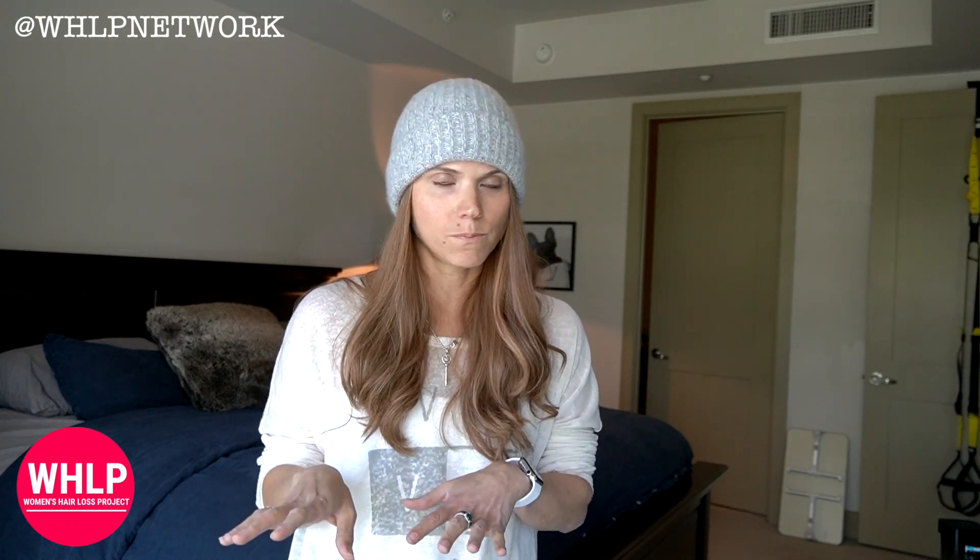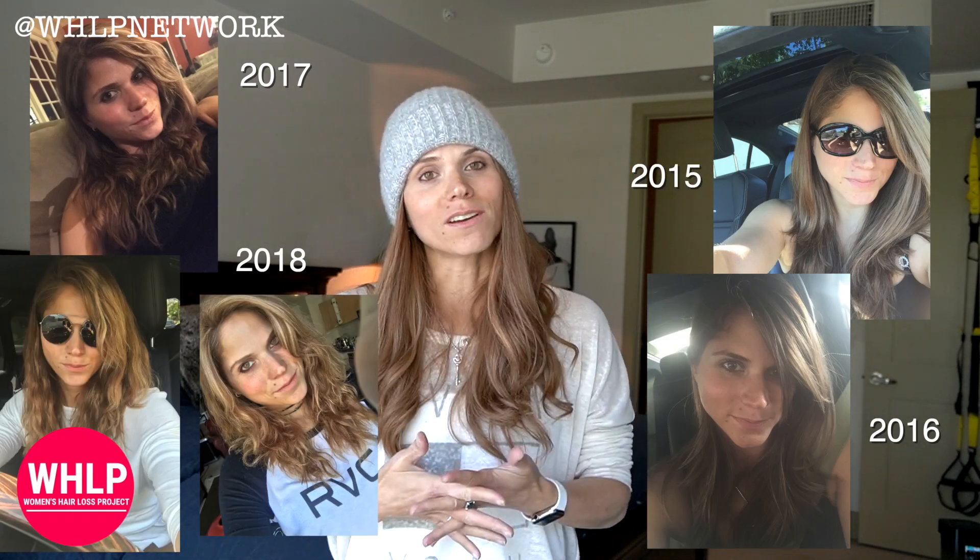Hey everybody, I just got a wig dropped off to me that Sophie had reconditioned — literally conditioned and then recolored. I haven't actually put it on; I literally just pulled it out of the bag and I thought I'll make a video for anybody that wants to see about reconditioning their pieces and what that looks like. I probably have many pictures of this wig that I can show you guys to show that a wig can have many lives.